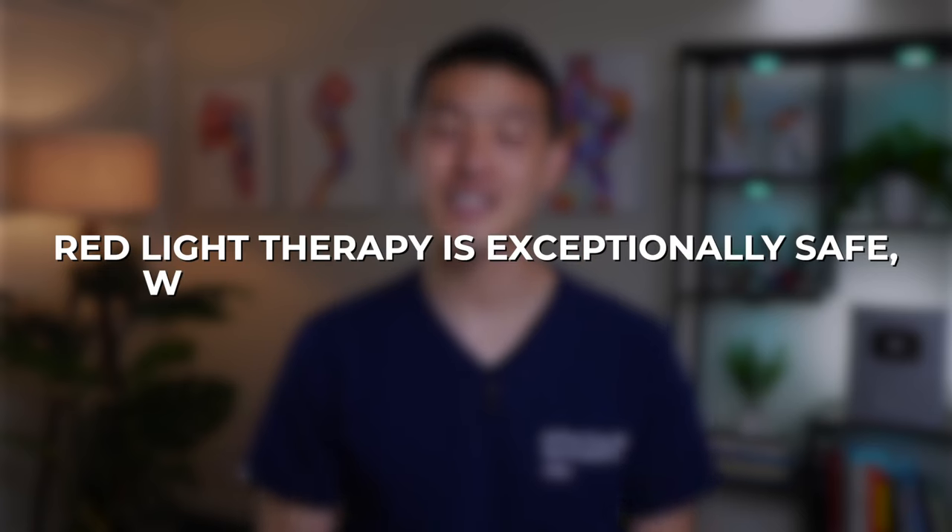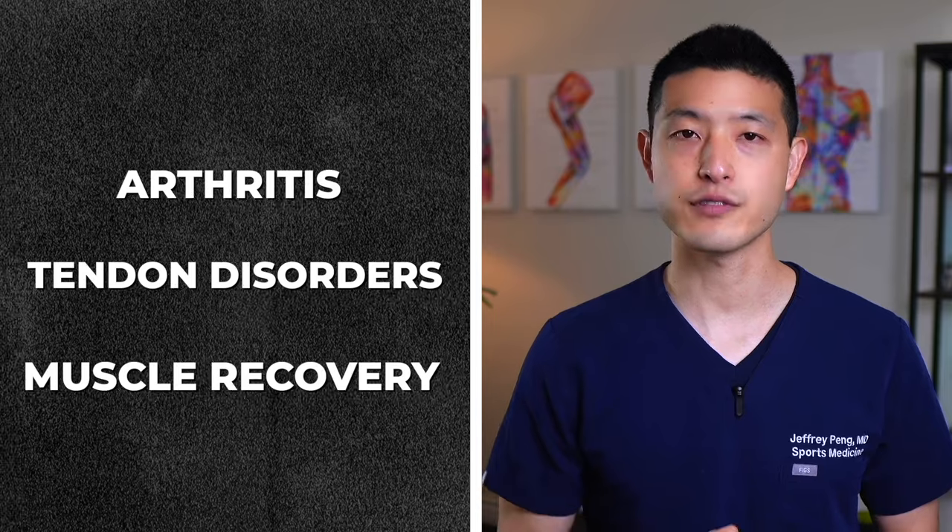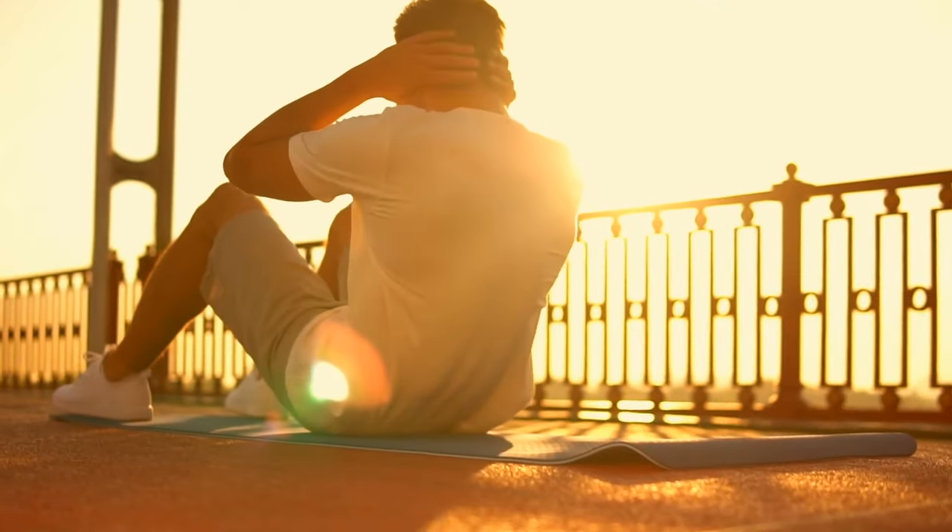Ultimately, red light therapy is exceptionally safe, with minimal to no side effects. Based on current scientific research, it does seem like an effective option for those seeking alternatives to managing pain and inflammation. Particularly for conditions like arthritis, tendon disorders, and muscle recovery, this therapy offers a non-invasive and drug-free approach. Just make sure you incorporate it as part of a comprehensive treatment plan, which should also include regular exercise and proper nutrition. And for those of you interested in exploring alternative medicine treatments, I have another recommendation that's been highly effective for my patients in managing pain and reducing inflammation — check out this next video where I'll reveal what it is and explain how it can significantly improve your overall health.